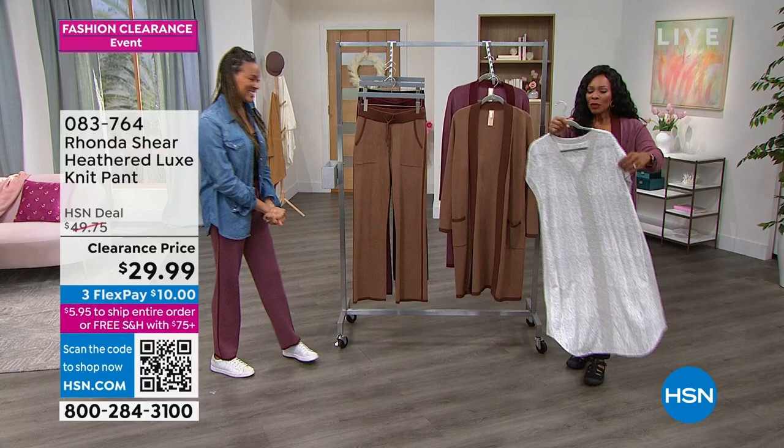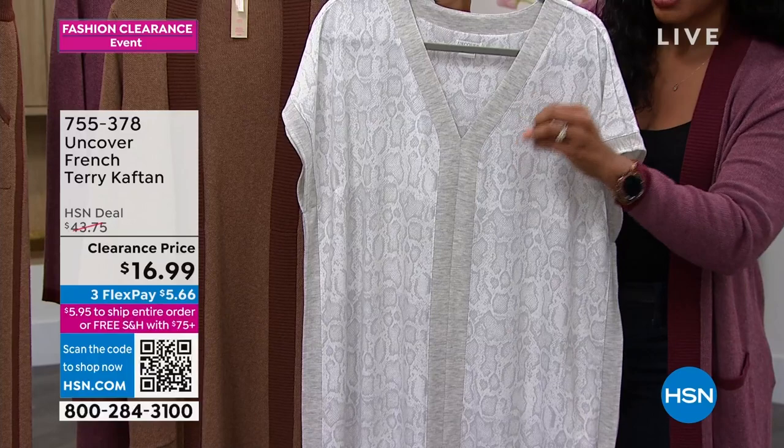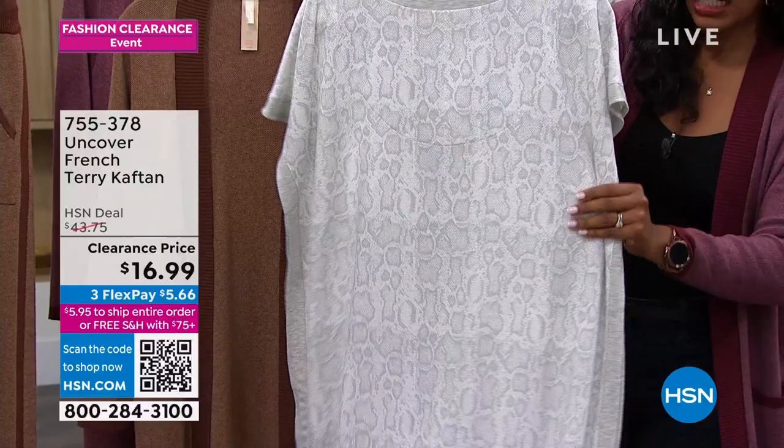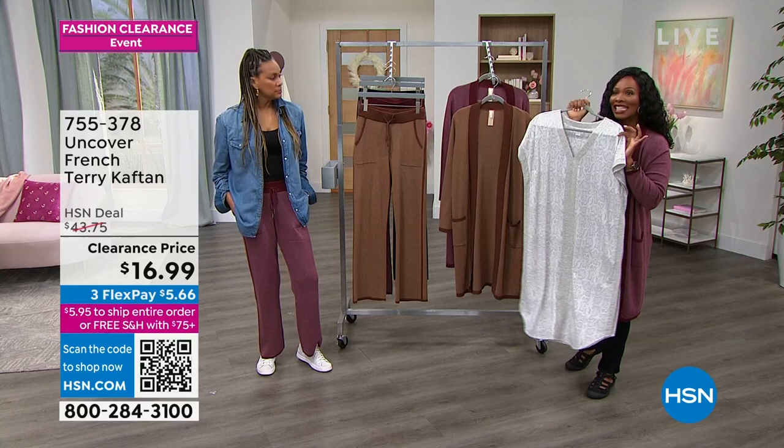Coming up in just a moment is a French terry caftan from Uncover — it's really soft but not bulky, with a cap sleeve, really cool detail along the back, not too long, and side splits. This can be what you wear around the house or throw over a swimsuit. It's less than $17, available in gray snake and one other color. Angie, this was way too quick! She's back at 1 o'clock.